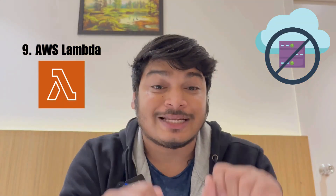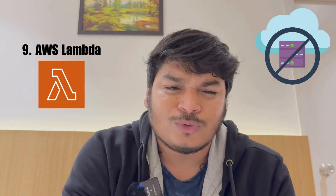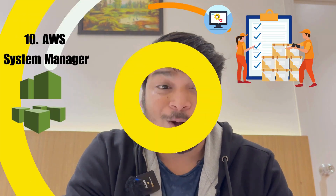Number nine is AWS Lambda — a serverless compute service that lets you run code without provisioning or managing servers. It integrates well with other AWS services for building scalable applications.